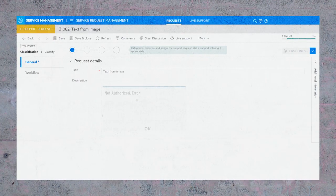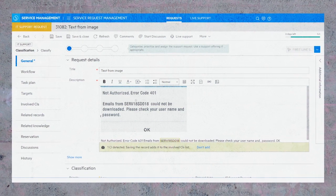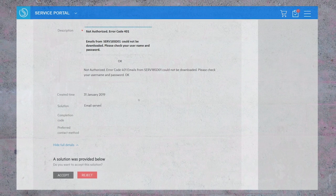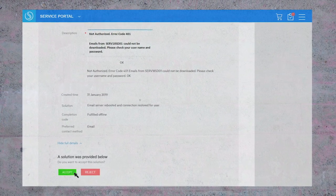The system automatically detects the related configuration items — in this case an email server — and adds it to the involved CI list. The system keeps the end user informed of progress as it works to resolve the issue. The end result: an easy and convenient user experience, better incident routing, and faster resolution time.